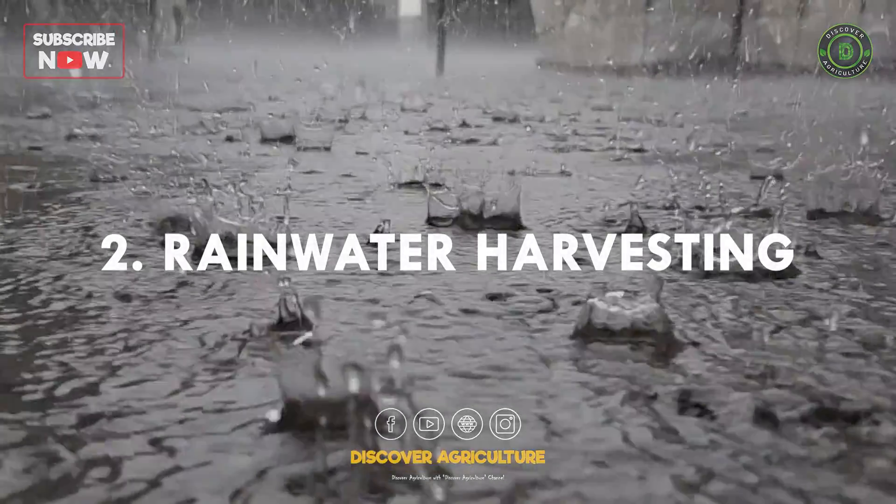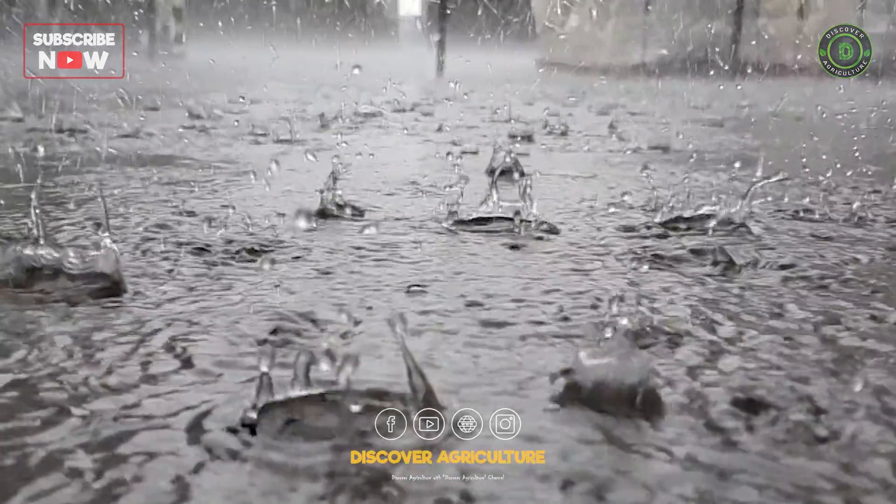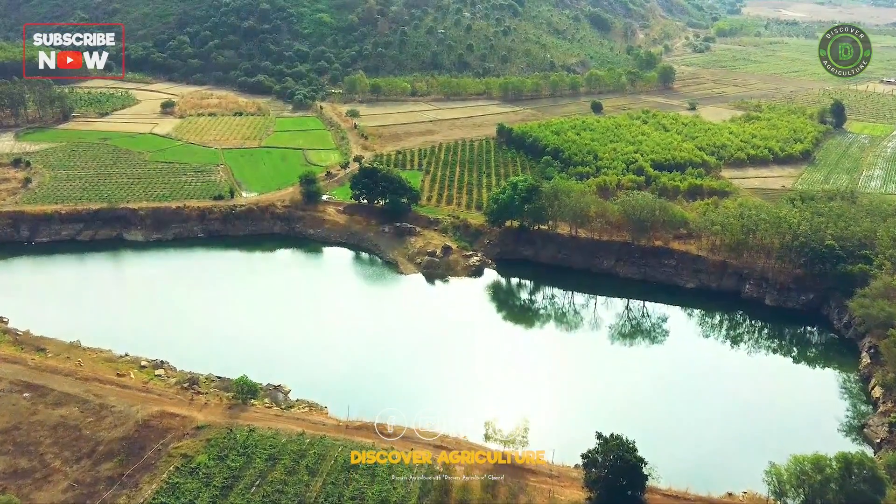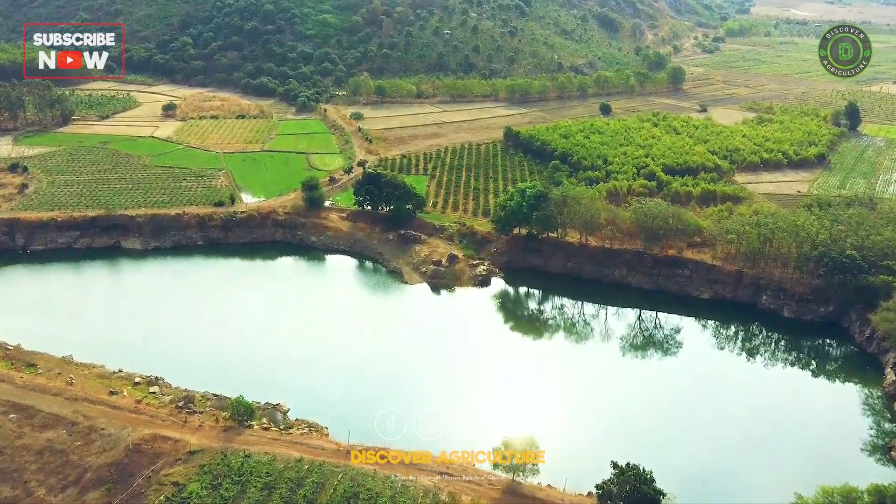2. Rainwater harvesting: by capturing rainwater runoff from rooftops and other surfaces, we can replenish groundwater reserves and reduce reliance on dwindling water sources.